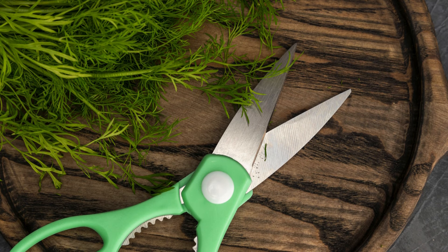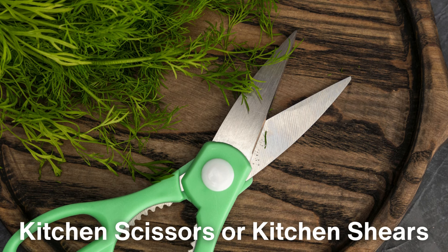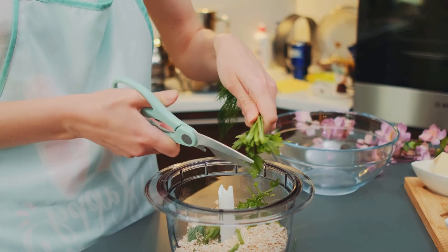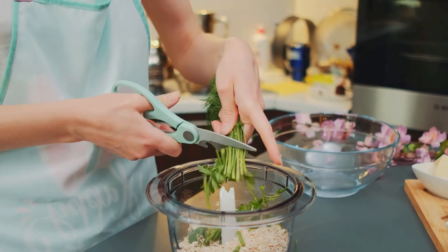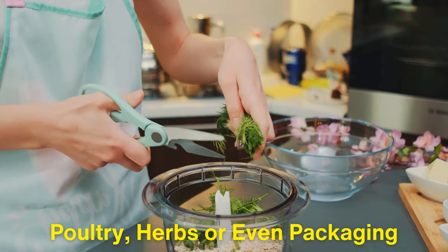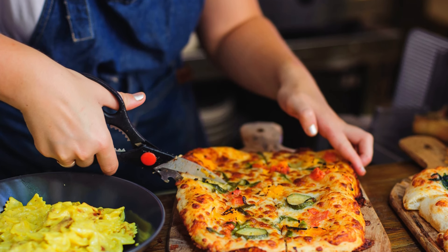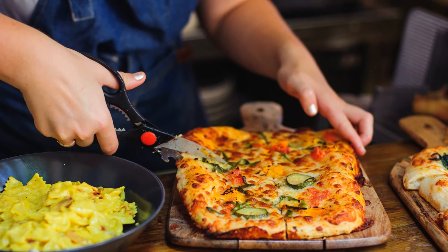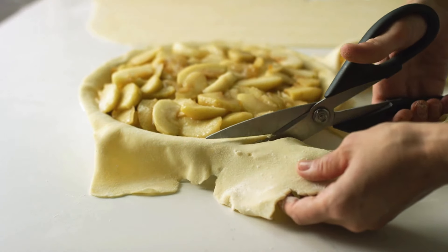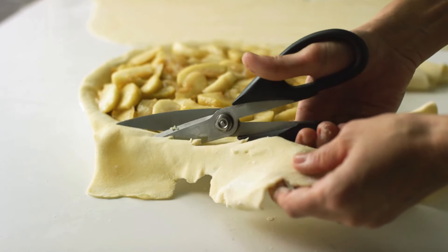Another commonly known type is kitchen scissors, or kitchen shears. These are found in most homes and serve a variety of purposes in food preparation. Kitchen shears are typically more robust than regular scissors, with thicker blades designed to cut through tough materials like poultry, herbs, or even packaging. Some even come with extra features like bottle openers or nutcrackers built into the handle. Their design is meant to withstand moisture and food-related messes. The blades of kitchen scissors often separate for easy cleaning, which helps maintain hygiene — something critically important when working with raw meats and other foods.